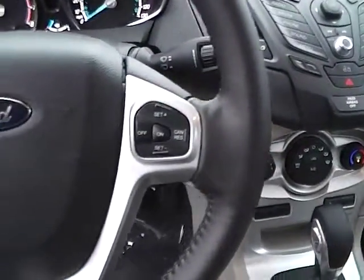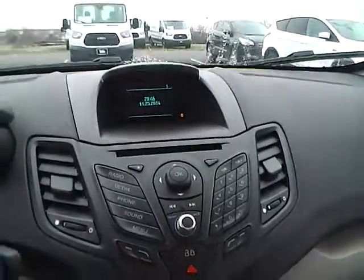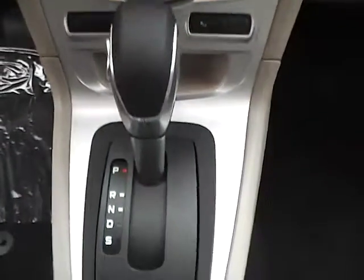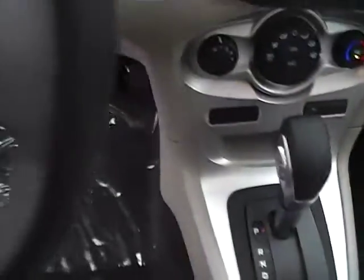Leather-wrapped steering wheel with cruise controls and audio controls, large display and CD player with MP3 playback, select shift transmission in sync with auxiliary audio inputs.